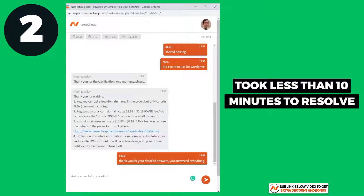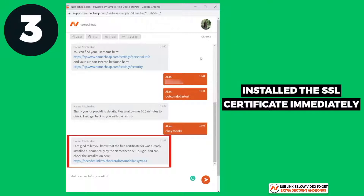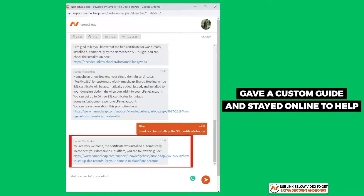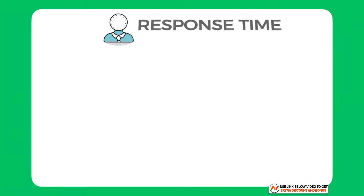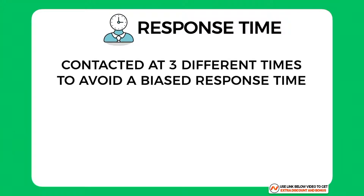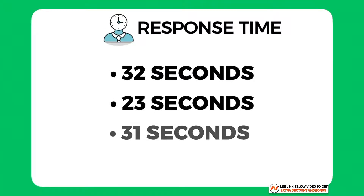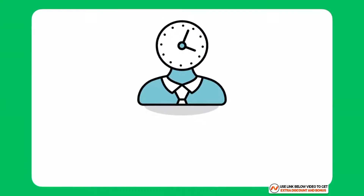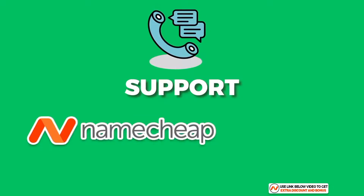For the second question, they answered all four sub-questions in one message and the whole discussion took less than 10 minutes — I was very happy with their service. For the third question, they installed the SSL certificate immediately, and for Cloudflare they gave me a custom guide and stayed online until I was satisfied. Regarding response times, I contacted them at three different times of the day: 32 seconds, 23 seconds, and 31 seconds — an average of 29 seconds, which is the fastest of all hosting providers I've tested. Overall I score Namecheap support a 9 out of 10.